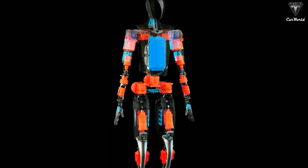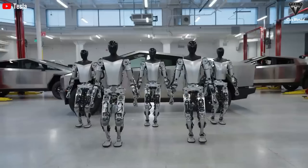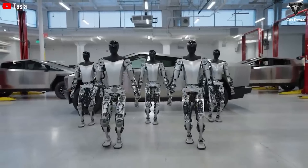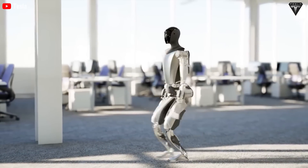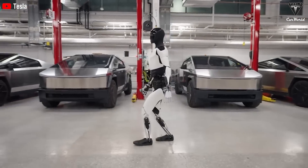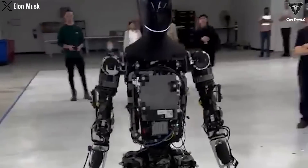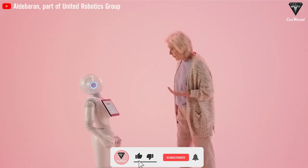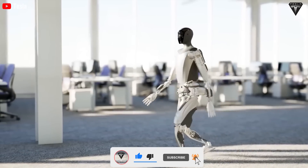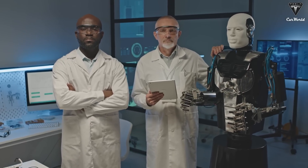Tesla's Optimus battery boasts impressive efficiency in doing daily tasks, thanks to its efficient energy consumption and large capacity. With average energy consumption equivalent to slow walking or idle standing, Optimus can operate for over 20 hours for tasks like cleaning the house, cooking, and laundry. This enhances convenience and efficiency for users without worrying about recharging. In the medical support field, where slower movement and less energy consumption are needed, Optimus can still operate for over 10 hours, making it an ideal choice for assisting the elderly, disabled individuals, and other tasks requiring continuous care.